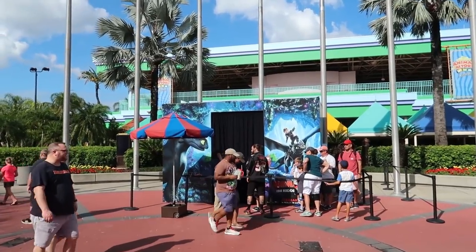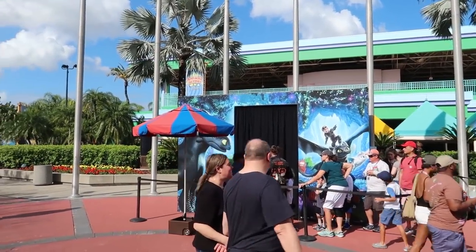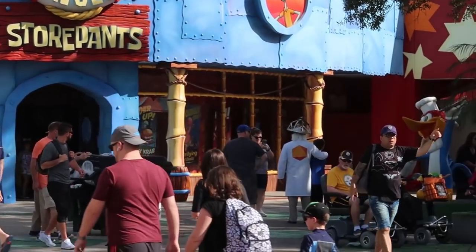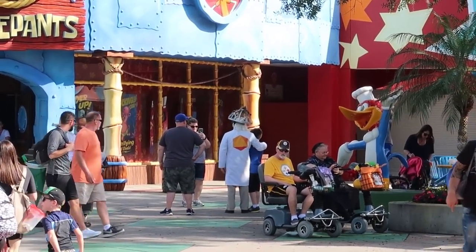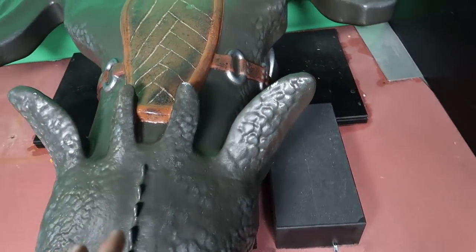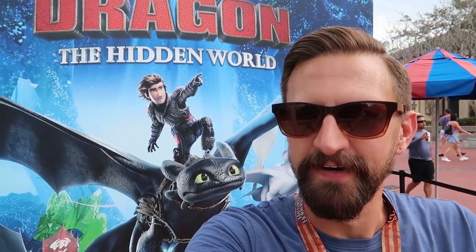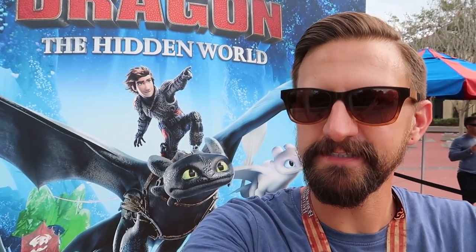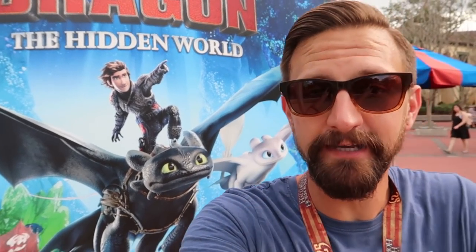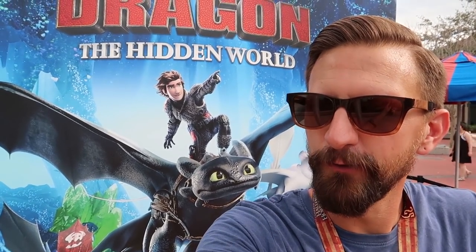The How to Train Your Dragon experience has a short line so I'm going to get in and see what it's really about. We get to get on Toothless — this is exciting! So it turned out you get in there, get on Toothless, you're on a green screen looking at a screen and going through what's happening. They tell you to react to certain things, like point behind you. We'll see what it looks like.